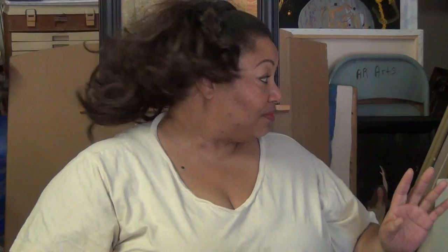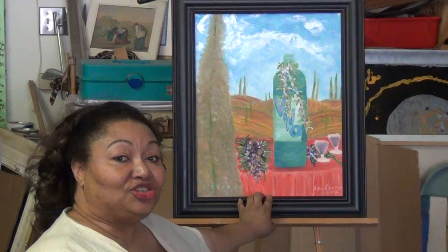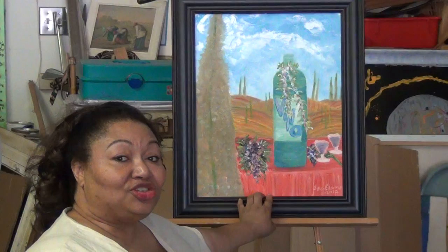Here is a larger wine bottle behind me. This was actually the first in this series after I was requested to do several wine bottles for this particular winery.